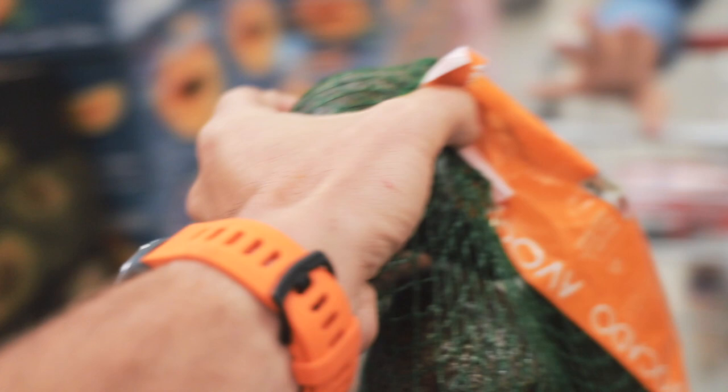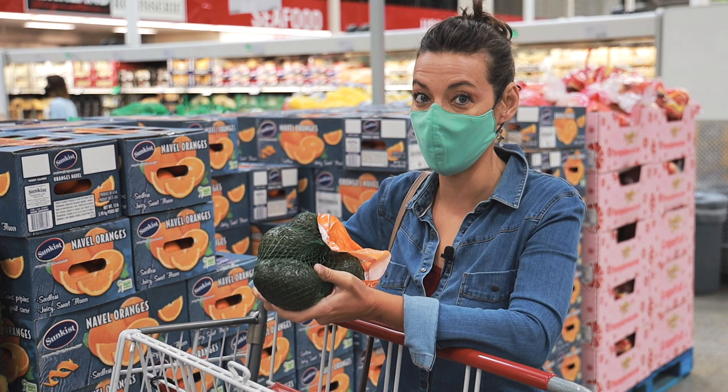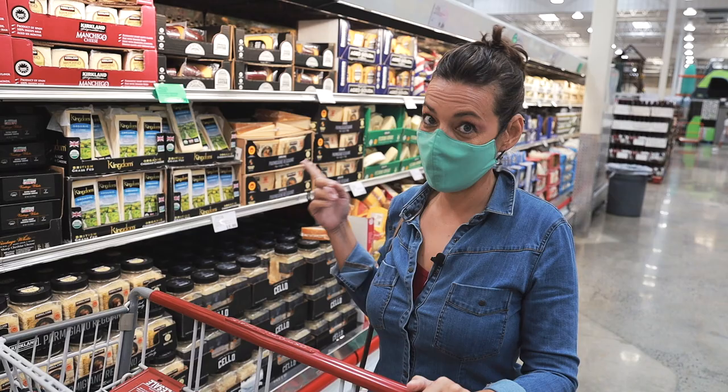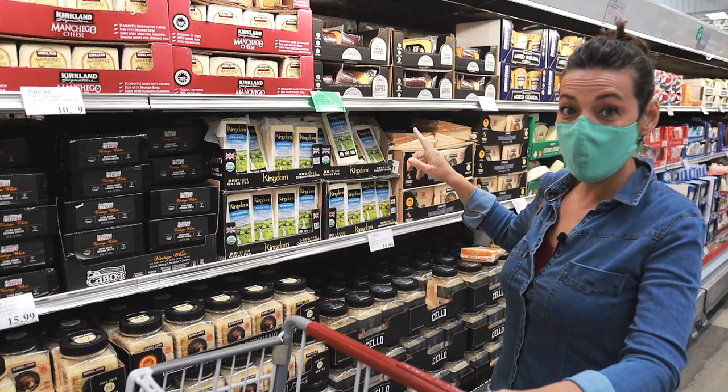Avocados are my favorite fruit — a low carb, high fat fruit that is also really rich in amino acids that build protein in the body, so it's a complete protein with very healthy fat to add to your diet. Avocados are on the list of fruits that are not a must to buy organic.